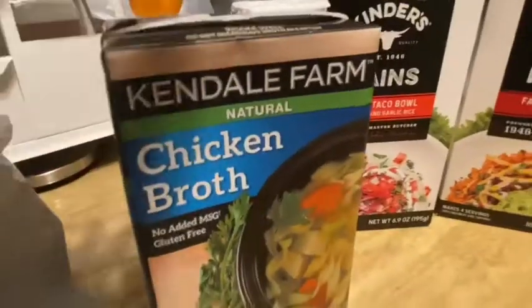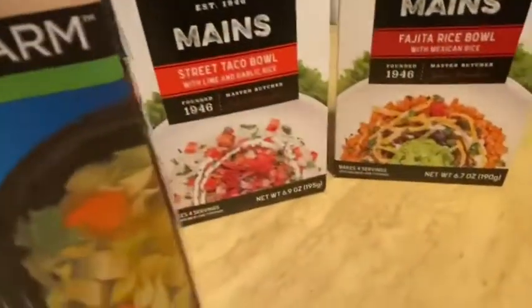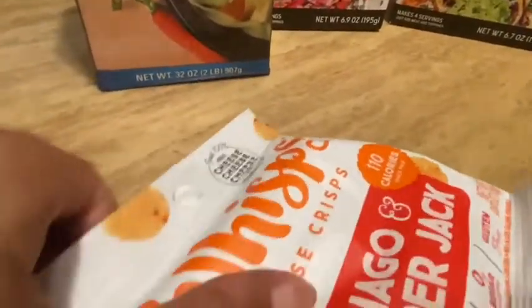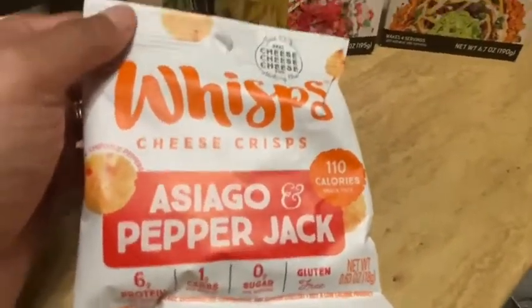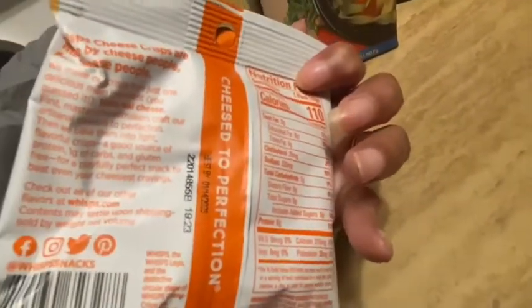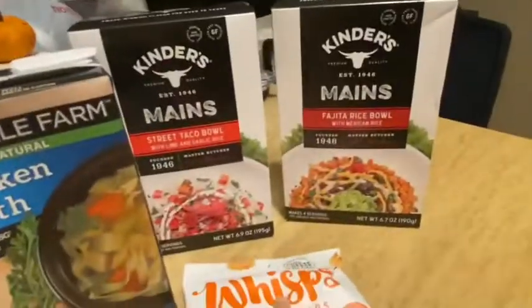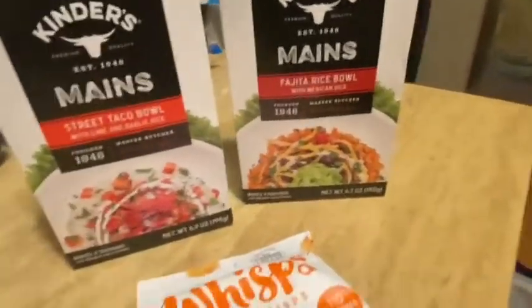I also picked up some chicken broth — I always get the chicken broth in the box. It has a good date: best before 9/17/2023. I've also been seeing a lot of people talk about these Whisps cheese crisps — these were the new ones: asiago and pepper jack. I want to try these and see if I like them — I'll probably become addicted. I'll come back and let you guys know what I think. The Kinder's Mains I'll try out and report back too.